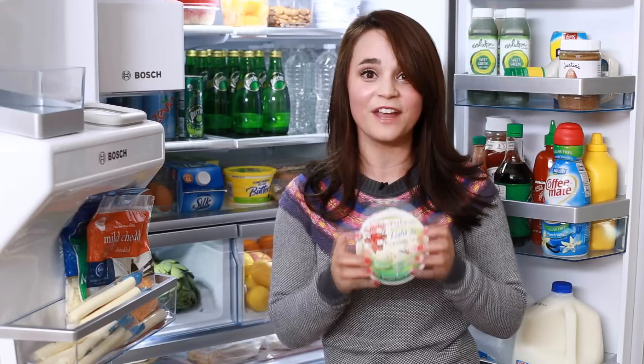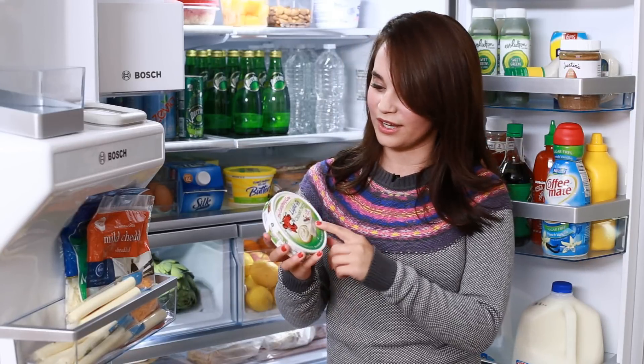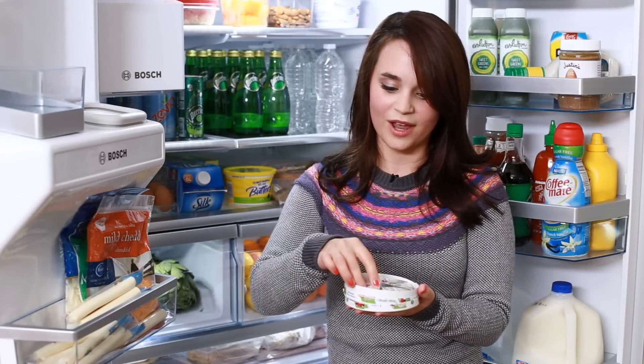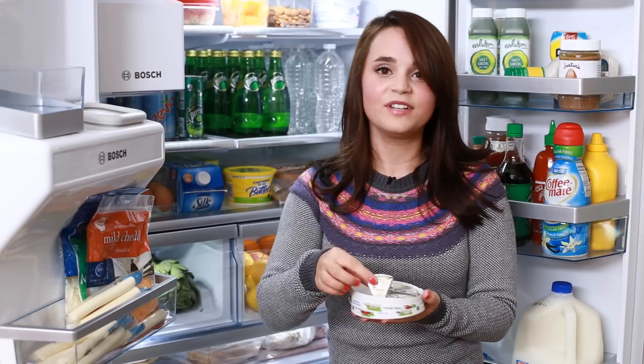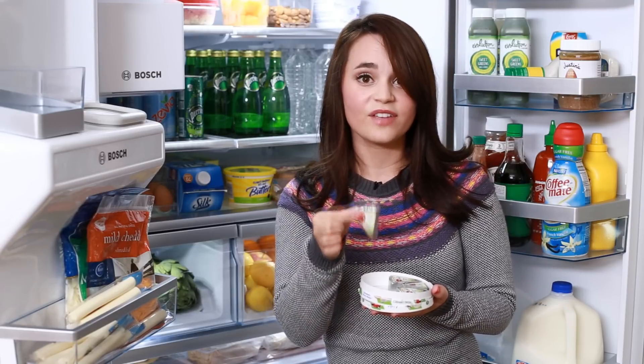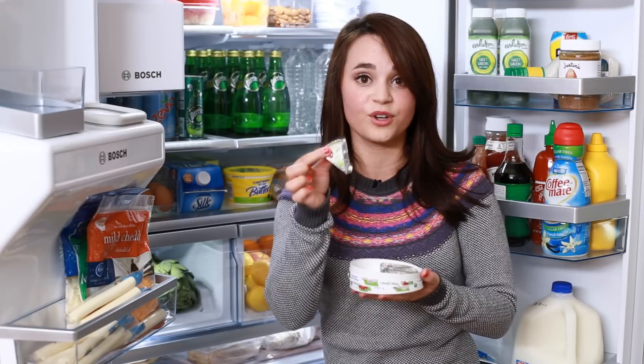And I love these — these are my favorite snack in the entire fridge! Have you ever had these? These are so good! Laughing Cow — they're light cheeses, they come in these little triangles, and I love to eat them with little wheat crackers that I found at Trader Joe's. They're only 35 calories and have 2 grams of protein, so this is the perfect afternoon snack!